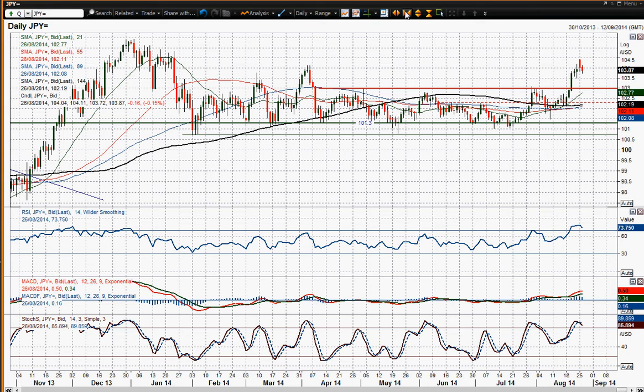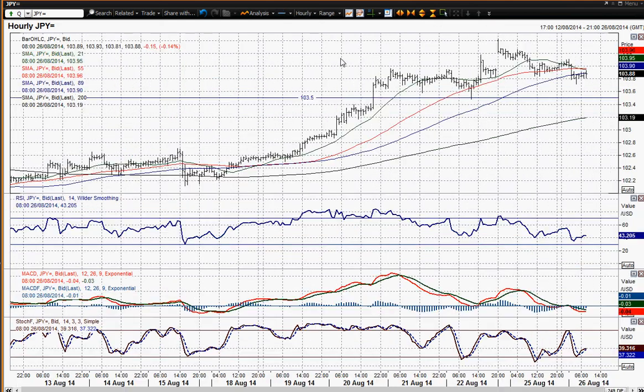I think that this ultimately will mean we're going to see further gains in due course, but near term I think you might see a bit of profit taking and a bit of a slide in USDJPY. Where can we come back to? Well, you've got a nice band of support around 103.50.